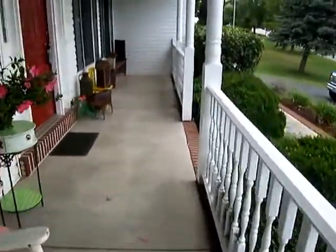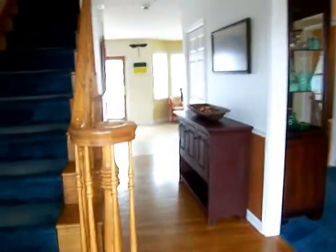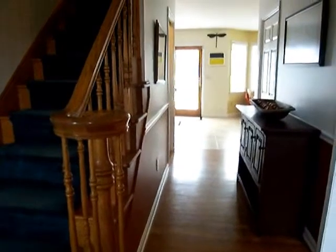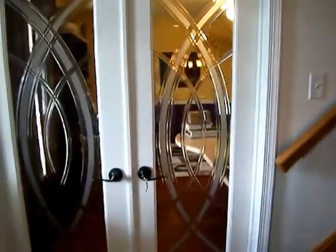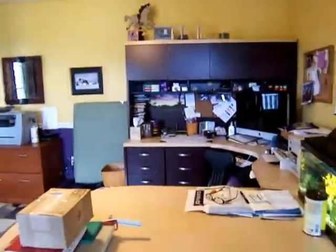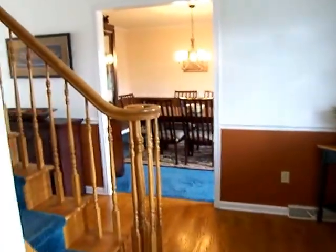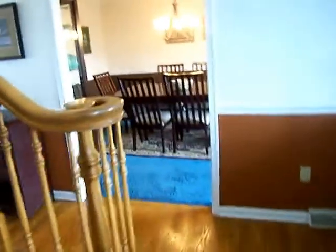We're going to be going into the home, and you'll see the foyer as soon as we come in here. It's really nice, bright, and airy. To the left of me is actually the living room of the home, which is currently being used as an office, so you have that flexibility if you don't have a need for a formal living room space. Straight ahead is the formal dining room.